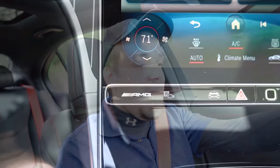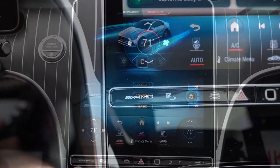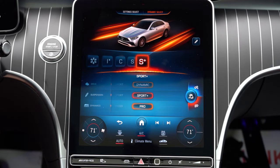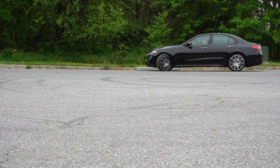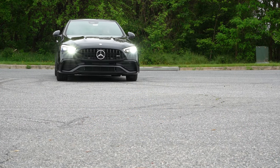Before we do any kind of acceleration test, I did want to mention the drive modes. There's an AMG button located just underneath the infotainment screen that gives you different drive modes like comfort, sport, sport plus, slippery, and individual. These adjust things like shift points, throttle response, suspension settings, engine sound, and steering sensitivity — quite a bit of adjustability. That's pretty cool.